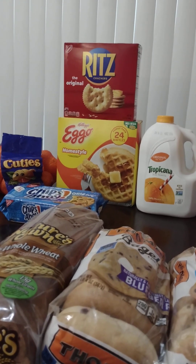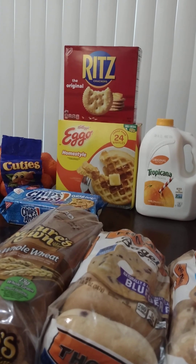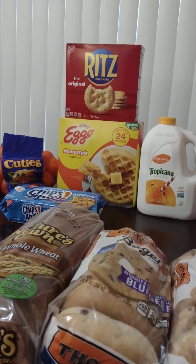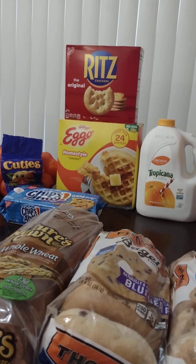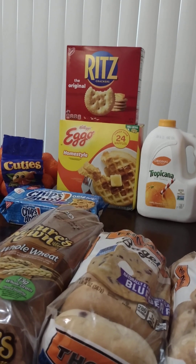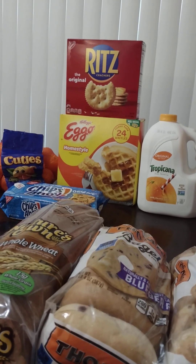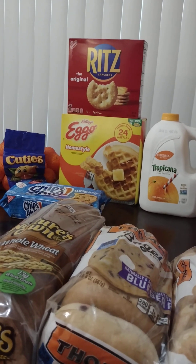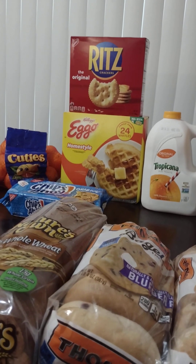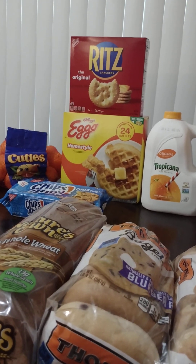If you make a casserole or something like that, you can crush the Ritz up into little crumbs, mix them with a little bit of butter, and use that to top your casseroles. It's even good if you put it on some macaroni and cheese, or even if you just have a vegetable bake — make some type of vegetable mix with some cheese. Just crumble some crackers up, add a little butter, mix it together and sprinkle it on your vegetables. It's really, really yummy.